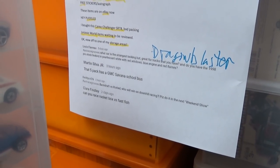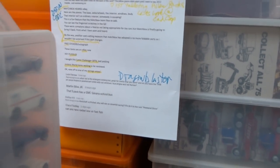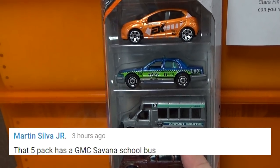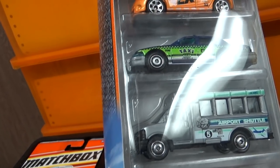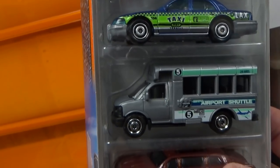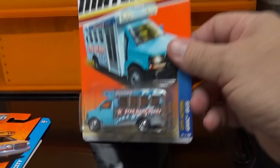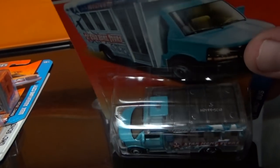Martin Silva commented on my Matchbox unboxing video about the GMC van — let's take a look at that right here. This was the GMC van, and he said that's the GMC Savannah school bus. They did a casting change — the whole body looks like it's plastic, as if it's all one piece. I'm okay with it because it looks fine. They did a plastic body and then there's a little bit of metal in the base. I went ahead and got some other samples — they just call it the GMC Bus.